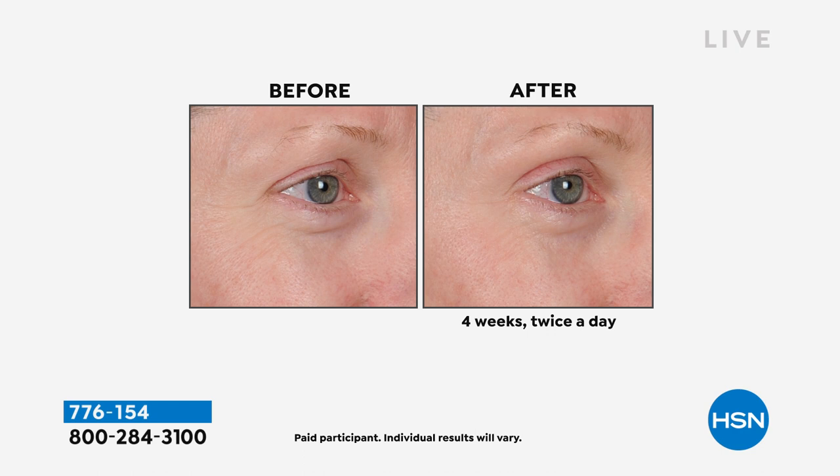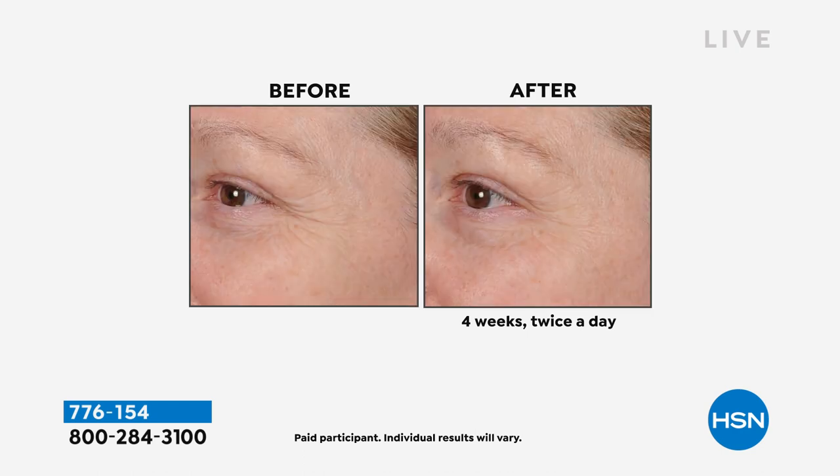Look at the before and after — I want you to look right above the center of her eye. She barely has any of that lid space showing in the before. If you want more lid space and vertical lift on your eye area, that's what this eye cream is all about. Tried, tested, and true. People love this and they trust it because you get results. Four weeks to having this much smoothness around your eyes.